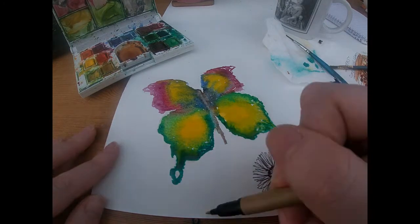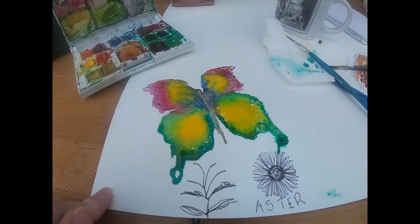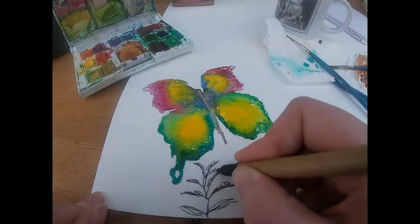Goldenrod loves to be in full sun and can grow up to one metre tall and half a metre wide. They live up to their name with gorgeous yellow flowers in summer and autumn.